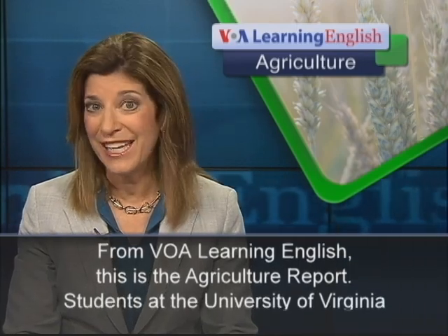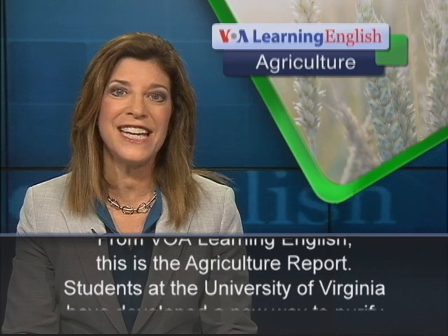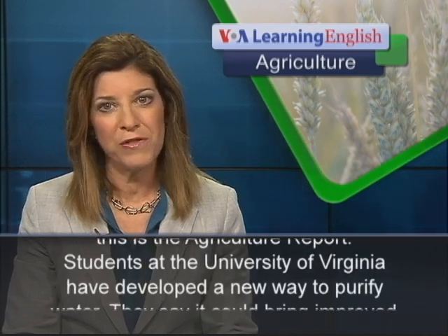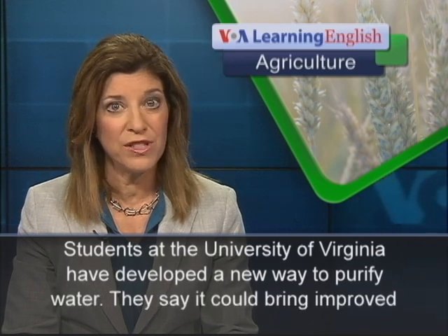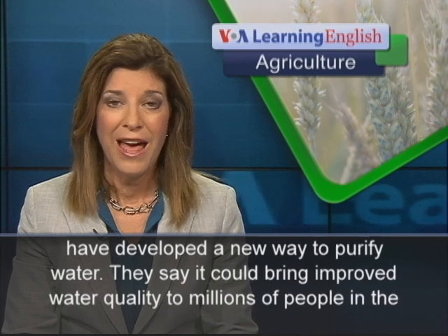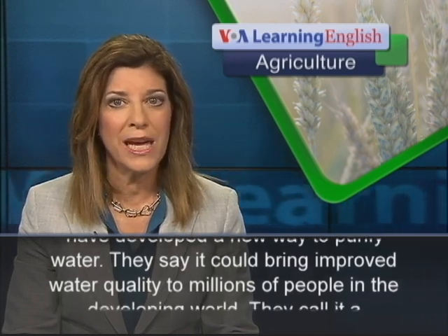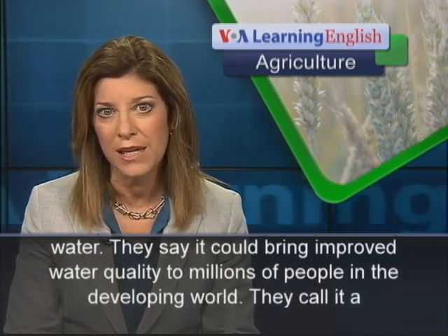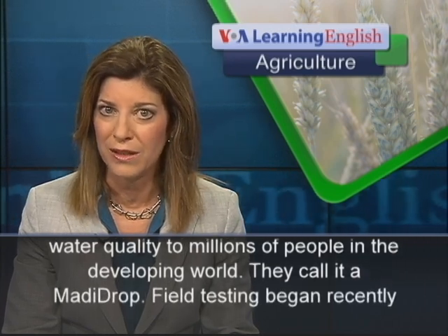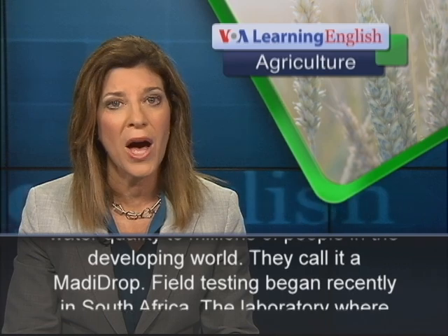From VOA Learning English, this is the Agriculture Report. Students at the University of Virginia have developed a new way to purify water. They say it could bring improved water quality to millions of people in the developing world. They call it a Modi Drop.